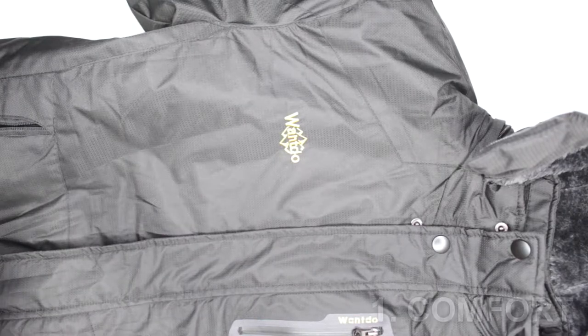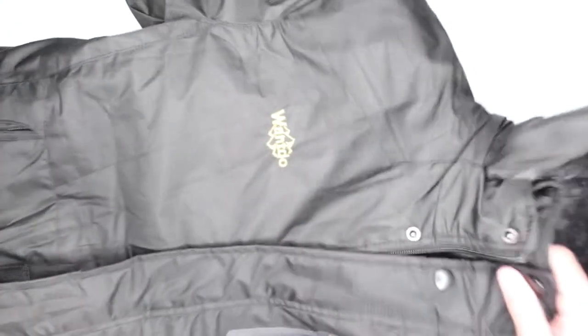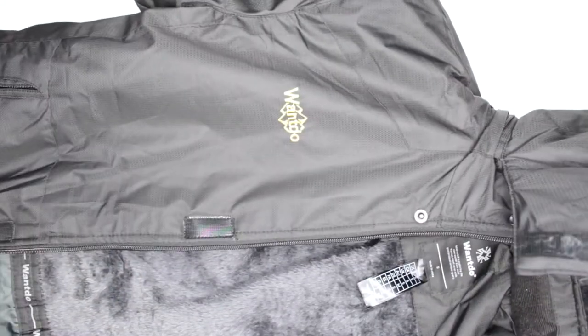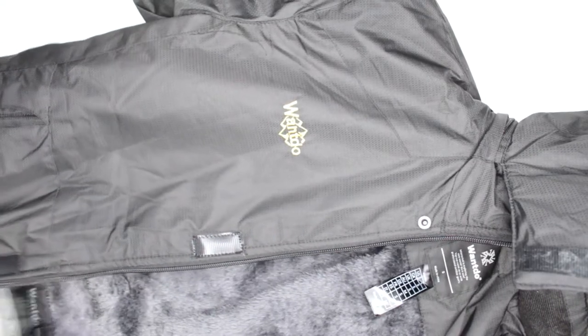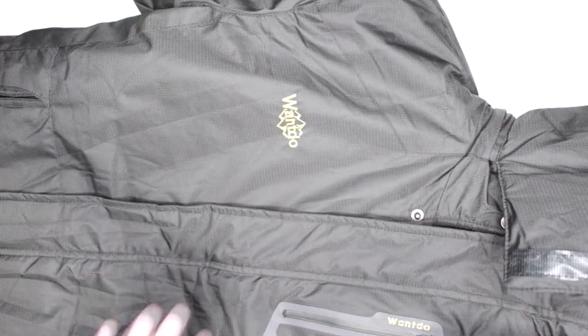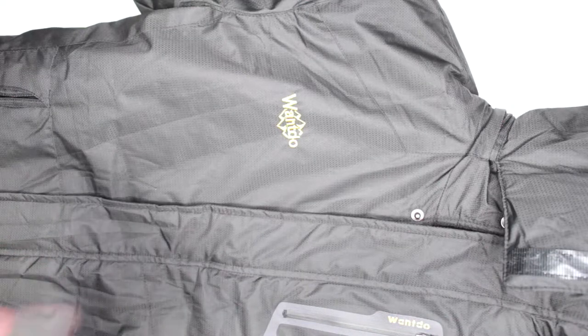Criteria number one is the comfort level. The jacket is very comfortable. Overall the comfort is definitely good. It's fairly lightweight; there isn't really any weight to it. The fleece doesn't go all the way down — it only goes about 80% of the way. So it doesn't add a lot to the weight. Pretty good on the comfort level.